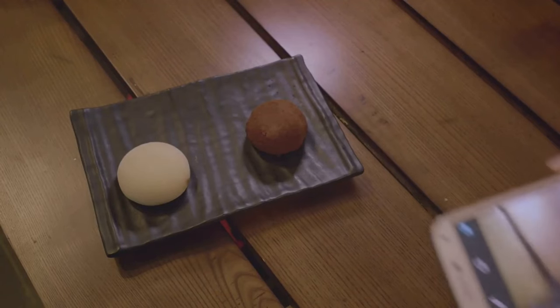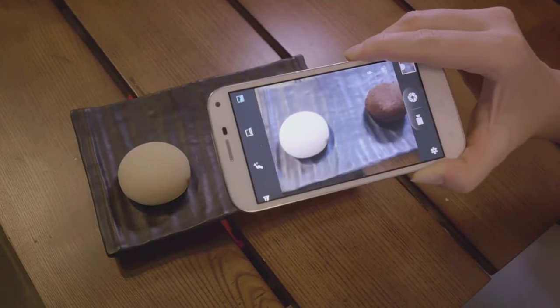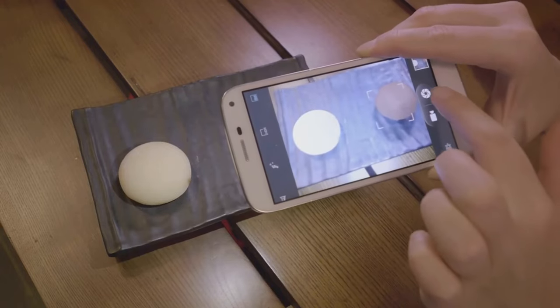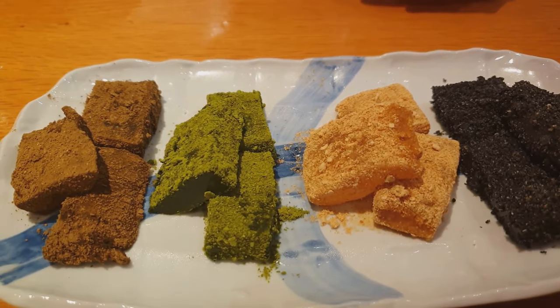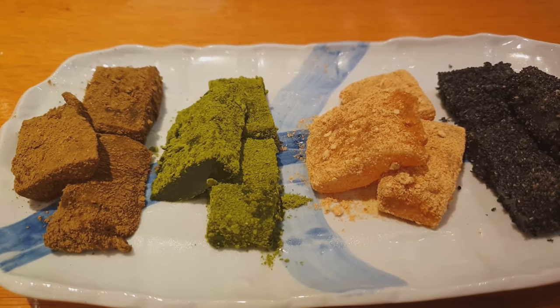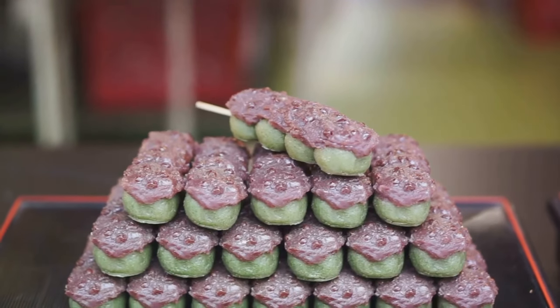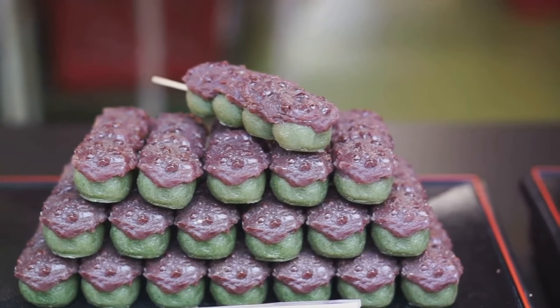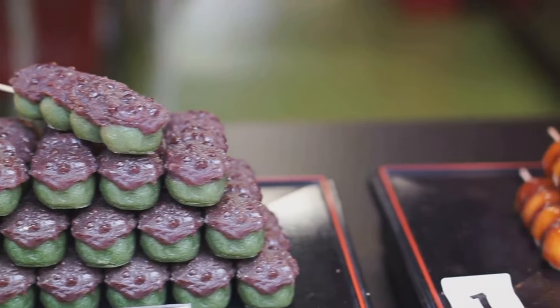Imagine a tray, a canvas if you will, painted with the colors of the season. In spring, the lunch trays are vibrant with sakura mochi, a sweet treat made from rice, pink from the cherry blossoms, and filled with red bean paste. It's not just a dessert — it's a bite-sized celebration of the blossoming spring.